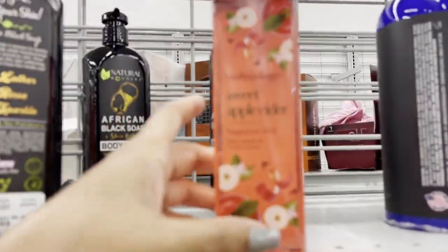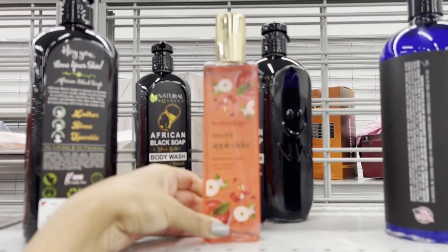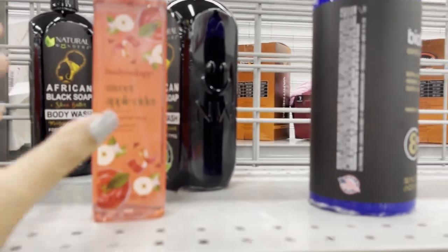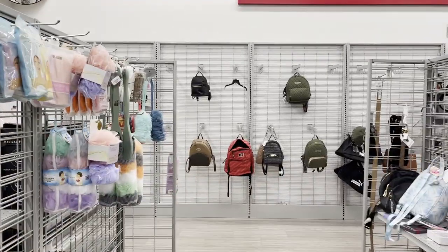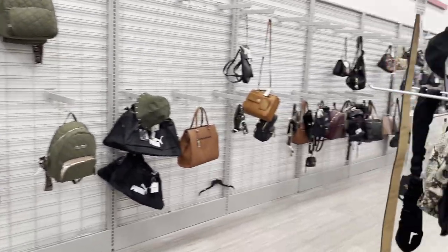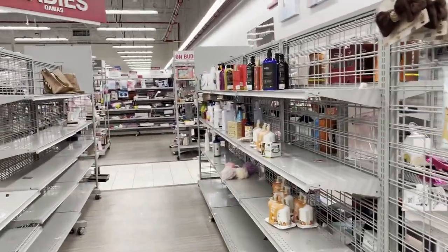Hi everyone! Today we are in Burlington. Burlington is a store with bags, bath stuff, bags, stuff like that. So let me show you around.